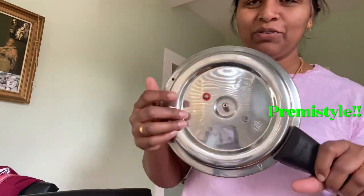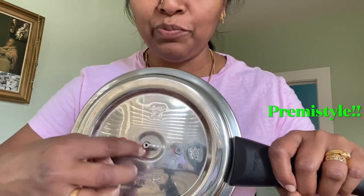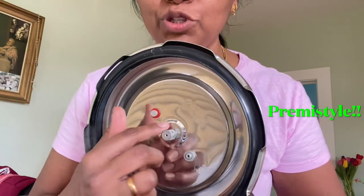In this video, I am using a cooker. If you don't know anything, I am using this video. How are you doing it? I am using it. Okay, look at this cooker. I am using it. You can use it. I am using this.